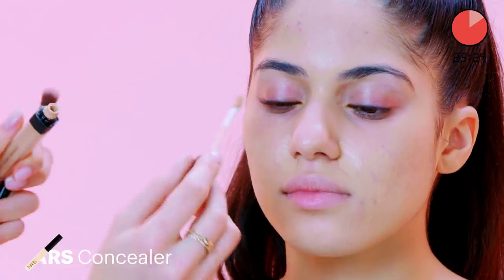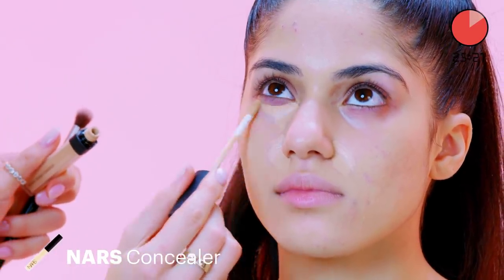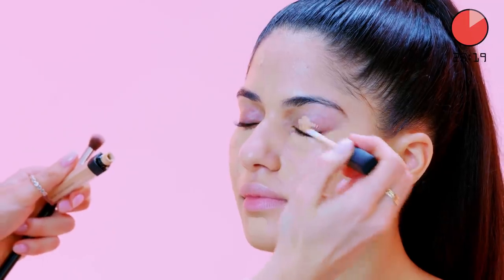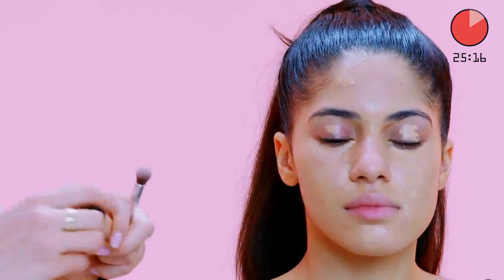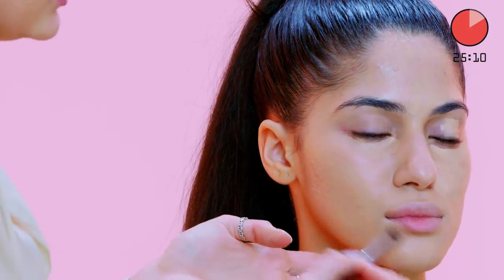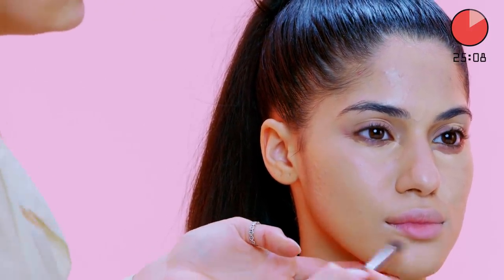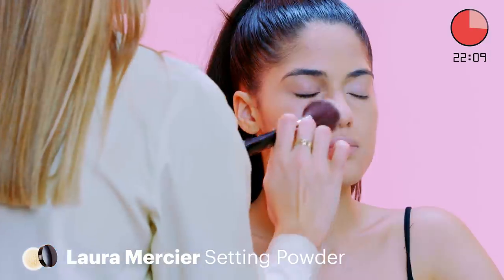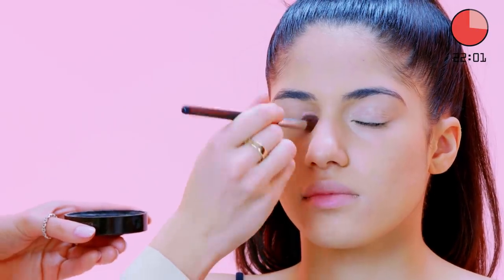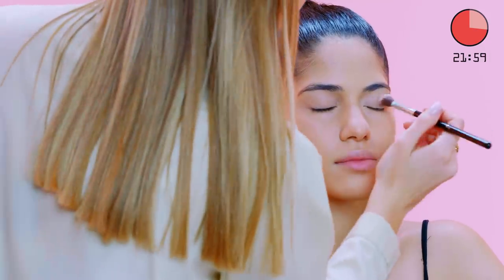We're then gonna go in with concealer just in the areas that the foundation didn't quite cover. We're also gonna use this concealer as an eyeshadow base — running it over Ayesha's eyelids so the pigments of the eyeshadows will stick to it. It's always good to put some concealer around the lip here, just because naturally these areas can be a little bit dark. Now we've got the base on, we just want to set that with a powder — T-zone, under the eyes, and wherever the concealer is, so it doesn't budge all day.